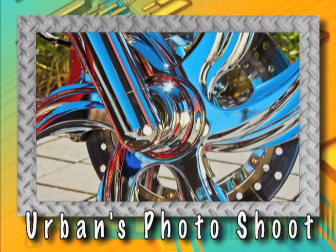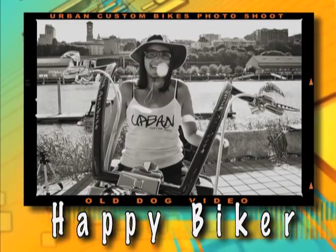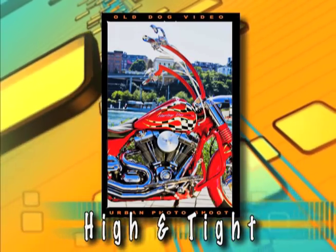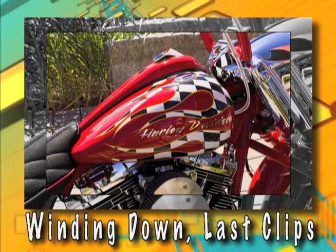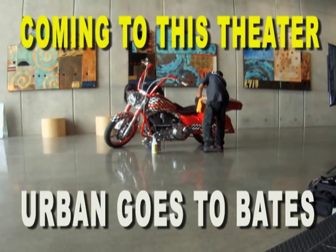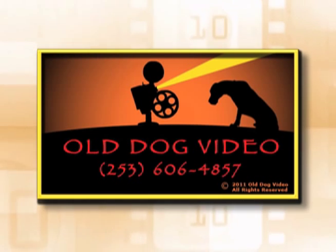If you want to see the bike in person, come on down to the shop in Fife. You won't be disappointed that you did. Alas, all good things must end, so we say goodbye for now. Be sure to check back for our sequel, the Urban Baits photo shoot — we have included a short teaser. Thanks for watching our video. We'll see you next time.